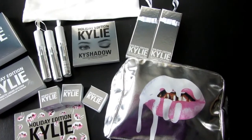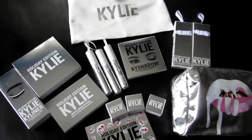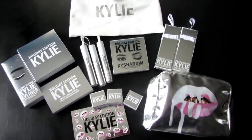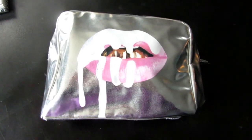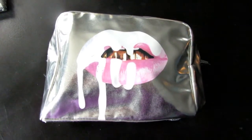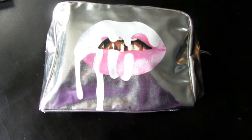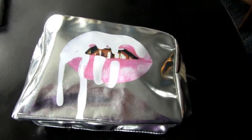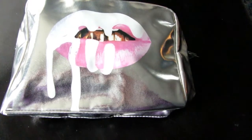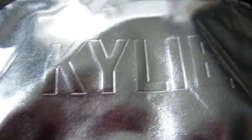This is all the stuff that comes with the Kylie cosmetics holiday collection bundle. You get this makeup bag — it's similar to the bag she did for her birthday collection, which was limited edition, and this one is limited edition too. This bag sold out right away during the holiday season. It's very reflective silver with the lip logo, pink lips, and white drippings that look like snow. It's a really big bag.